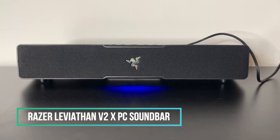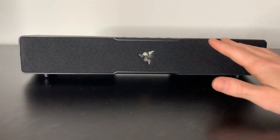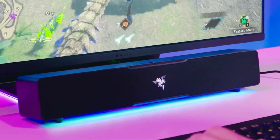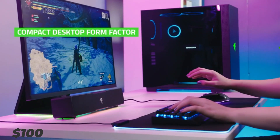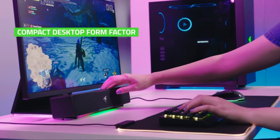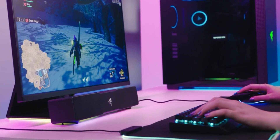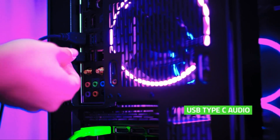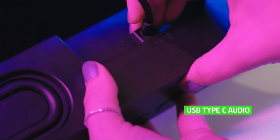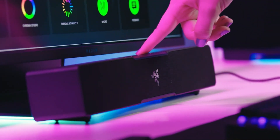Razer's Leviathan V2X Compact Soundbar serves as a fantastic enhancement for desktop PC gamers. With its design tailored to fit under a monitor, this sub-$100 product surprises with its powerful sound output, defying its compact 15-inch size. Razer's signature Chroma RGB lighting not only enhances the visual experience, but also syncs with on-screen action. Connecting to a PC is seamless with a USB-C connector, while Bluetooth 5.0 functionality allows for convenient music streaming from other compatible devices.